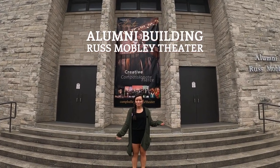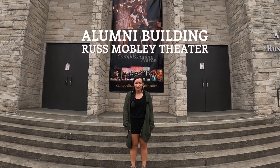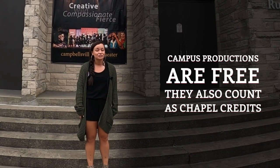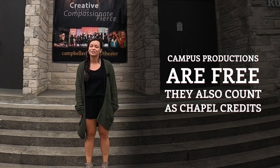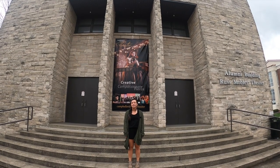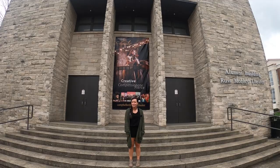This is our alumni building, home to the Rust Mobley Theater where all of our campus productions happen. Those are free for students to see and also count as chapel credits, so make sure to check them out. In the basement of this building are a couple of classrooms — you'll likely have a class here if you take one of our humanities courses.